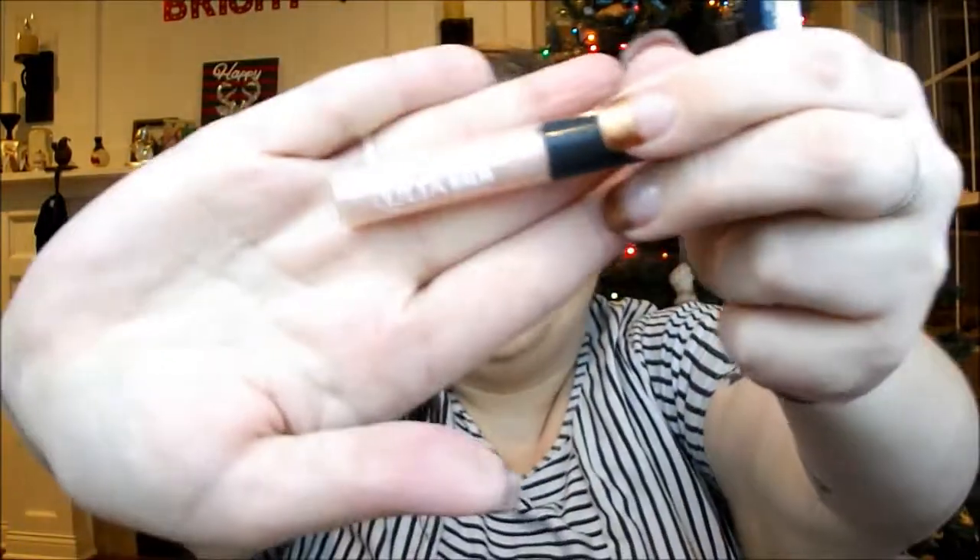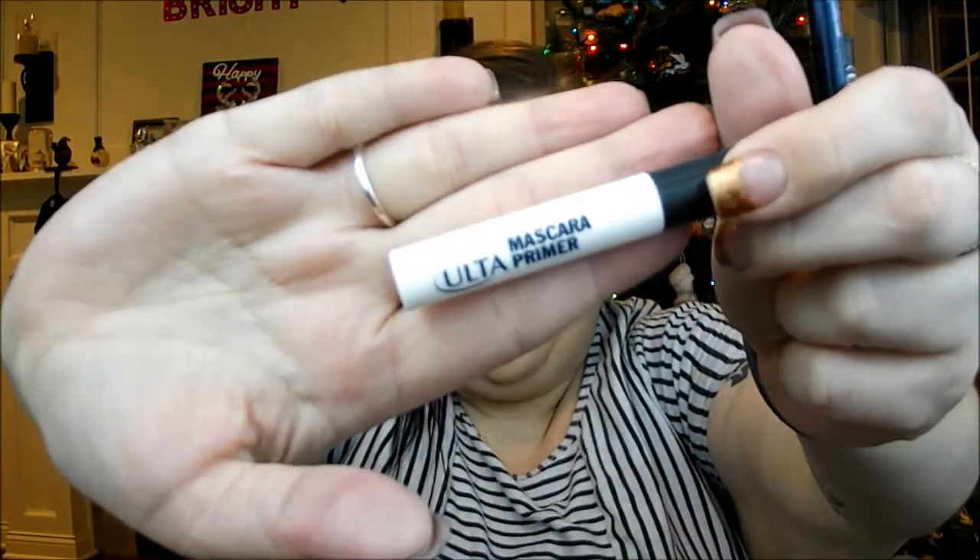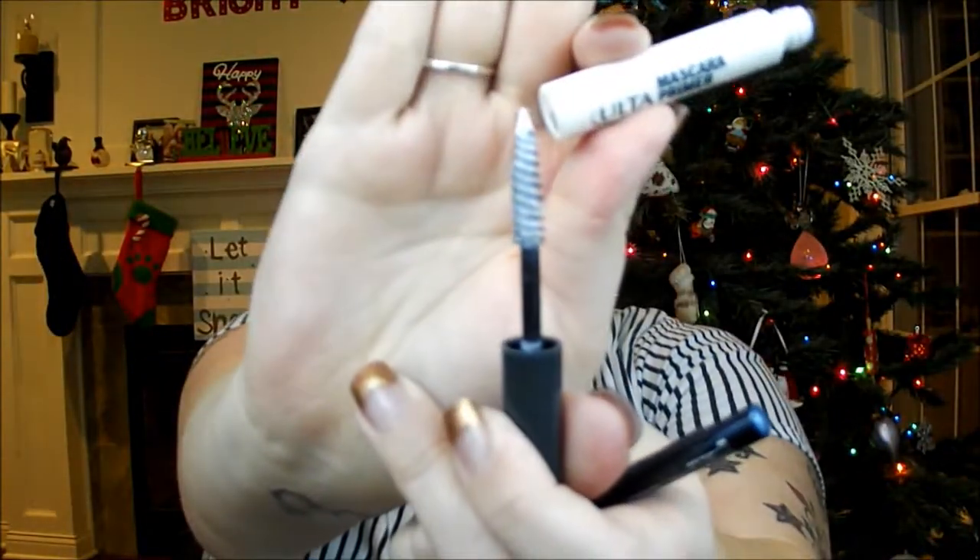Then it came with a Ulta Butter Balm in Glisten — really pretty pinky lip gloss. The first thing I do remember, this is the first thing I got, is a mascara primer from Ulta, and it is a white based mascara primer.